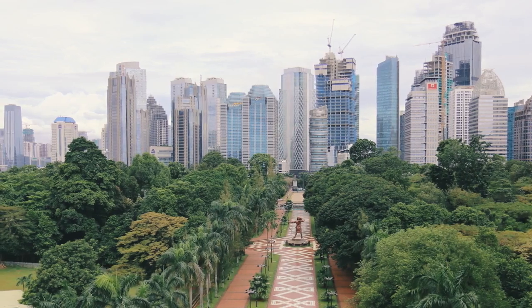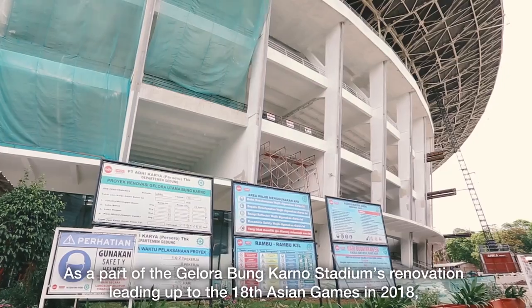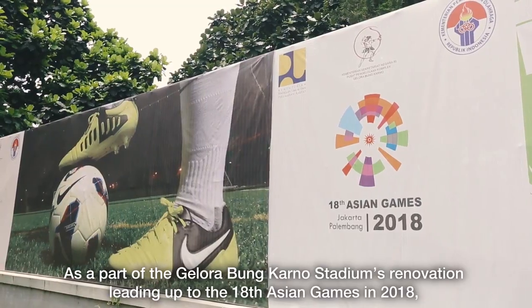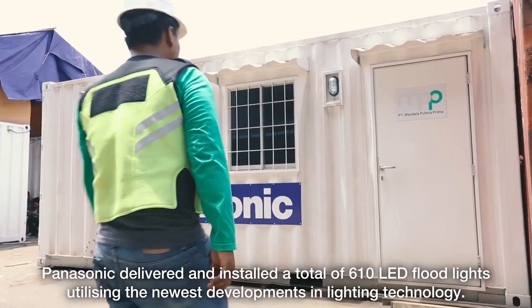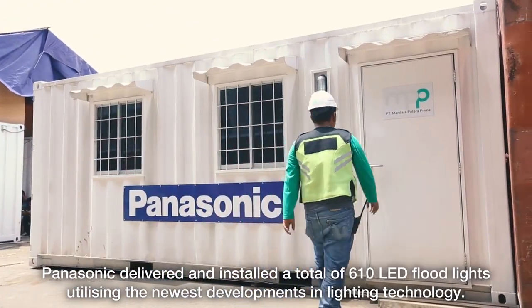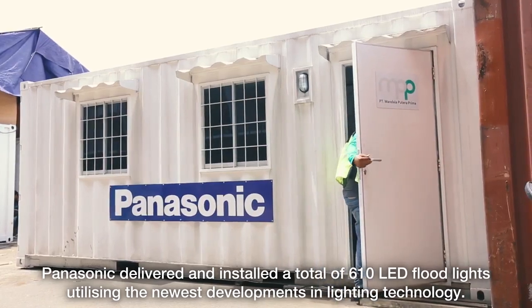Jakarta, Indonesia. As part of the Gelora Bung Karno Stadium's renovation leading up to the 18th Asian Games in 2018, Panasonic delivered and installed a total of 610 LED floodlights utilizing the newest developments in lighting technology.